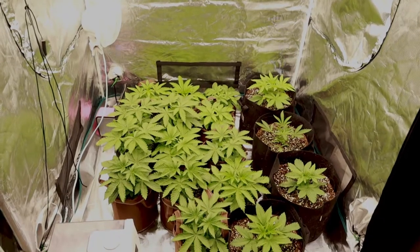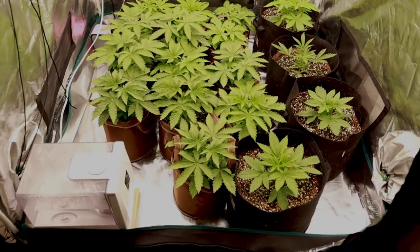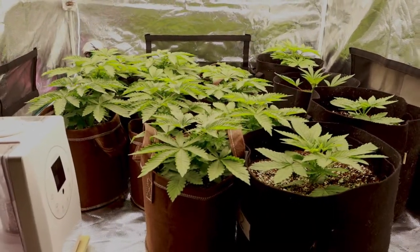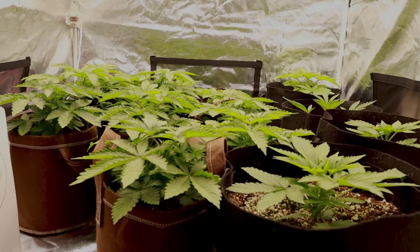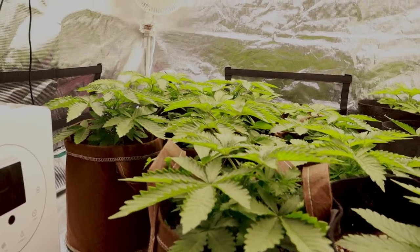Despite a week-one nutrient burn, everybody now looks happy and healthy. These girls in the 2-gallon fabric pots will be transplanted soon, as their roots are most likely starting to feel a little confined. However, these are crazy times, so gathering what we needed for our grows in a timely manner has been challenging, but we are developing pandemic-level patience.